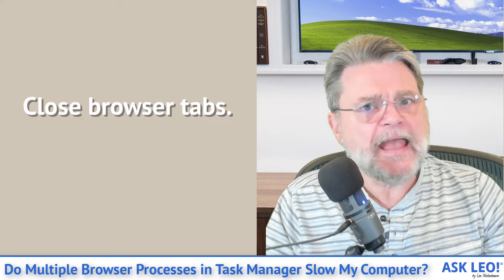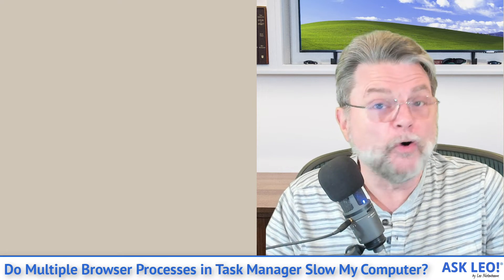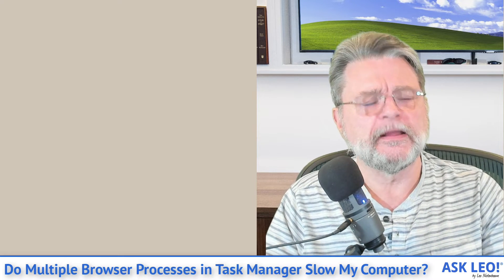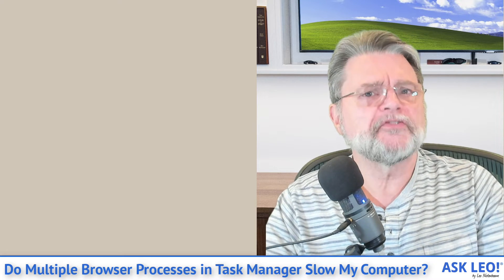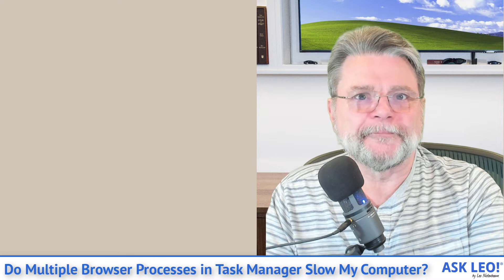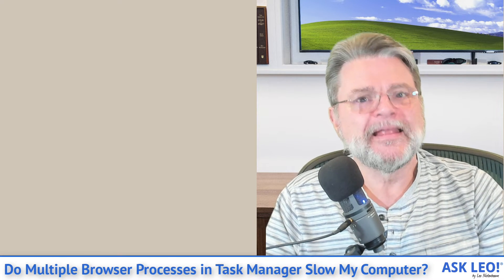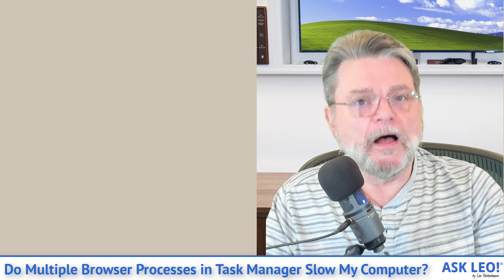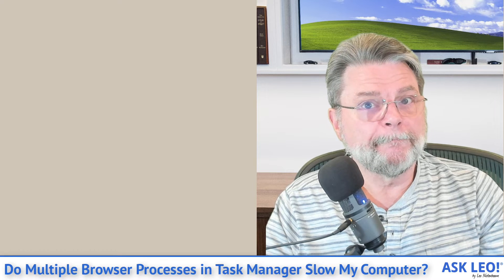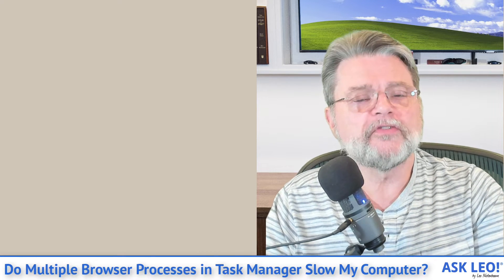Here are some things I suggest you try. Number one, and you're going to hate it: close browser tabs. I know everybody loves having a zillion browser tabs open, but every browser tab uses memory — even if your browser has a sleep feature that tries to reduce this problem by putting tabs you haven't interacted with for a while to sleep, it's still using some memory. Having many browser tabs open at the same time is perhaps the single biggest cause of browser memory usage. Have fewer tabs open; maybe use bookmarks to save the tabs you want to come back to, but reduce the number of open tabs to reduce memory usage.